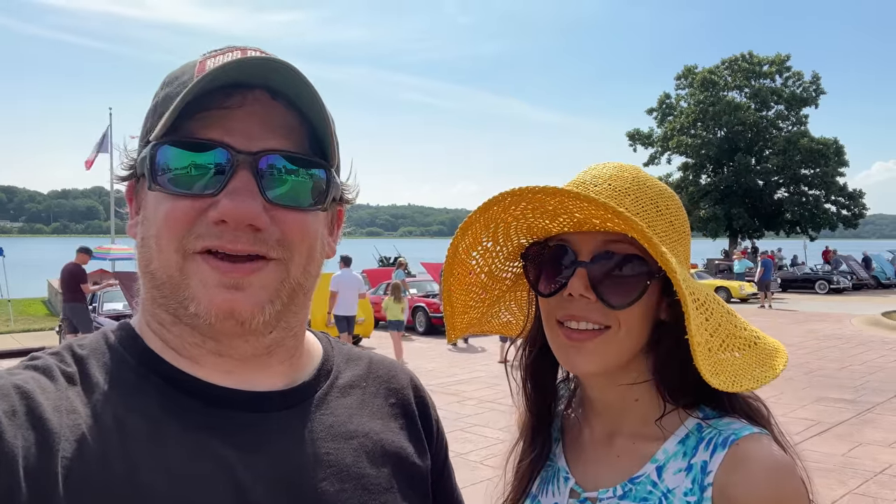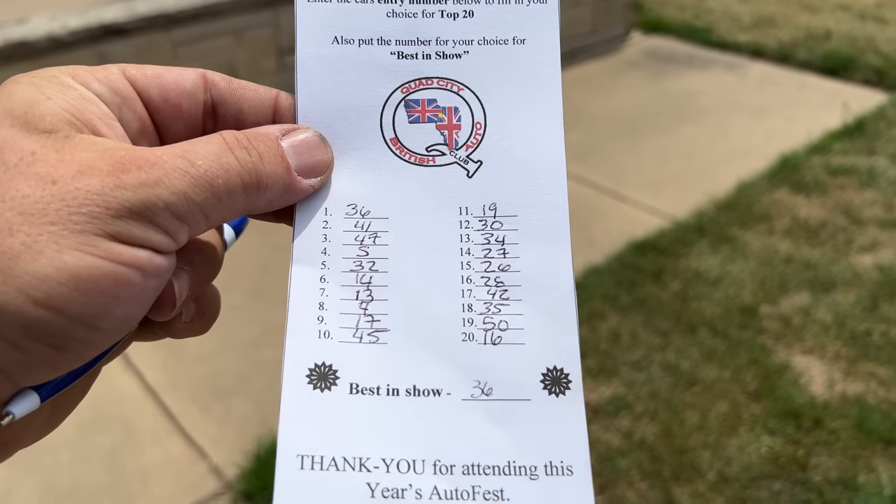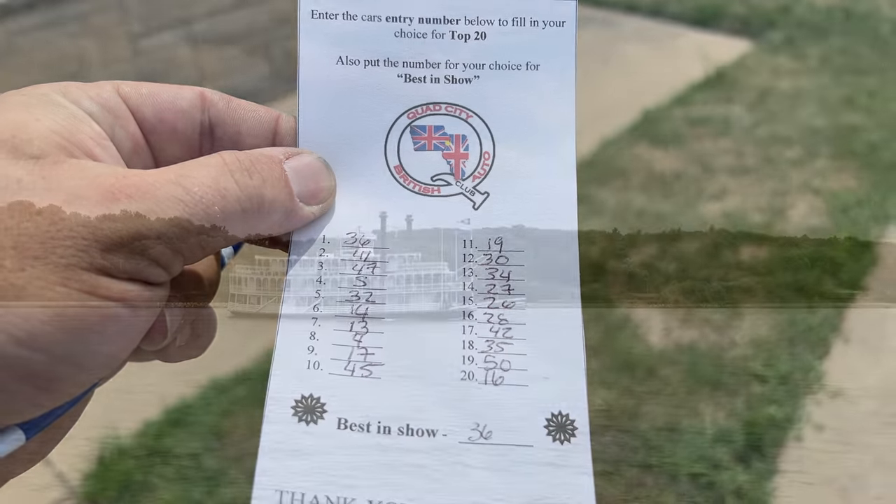We just made it through the row of all the cars. Which one was your favorite, Cassie? The Jaguar E-Type — that red one that we saw. I'd have to say that my favorite is the MG D-Type; that is a very rare car. I just finished filling out my ballot, so I'm going to go submit this and we'll see what happens.